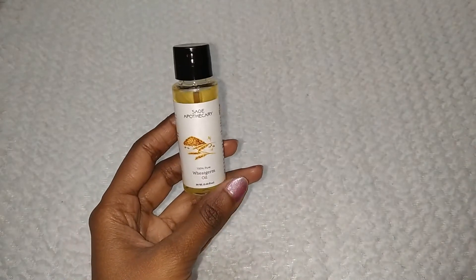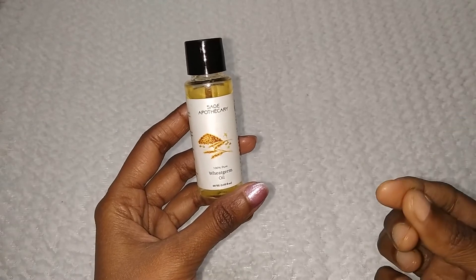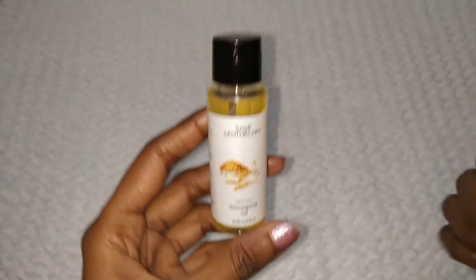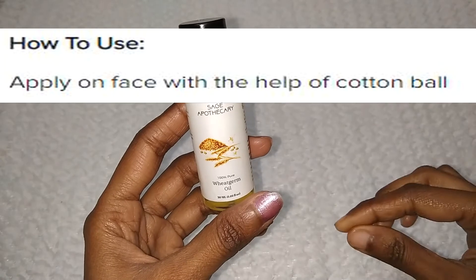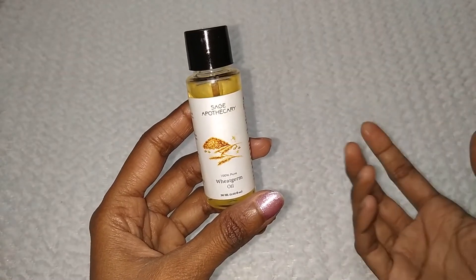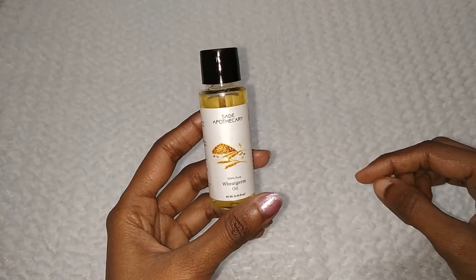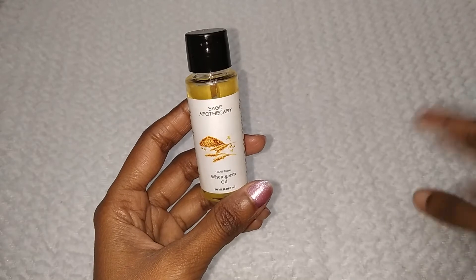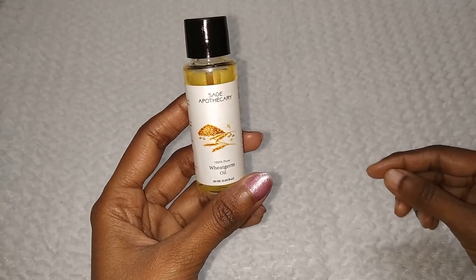I was using another night cream before, but when I received this product, I started using this wheat germ oil instead. You can apply it on the scalp and massage it in. You have to leave it overnight and then wash it out the next morning.